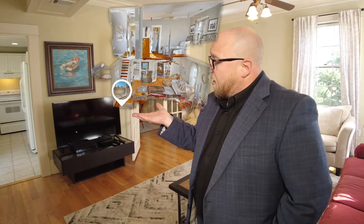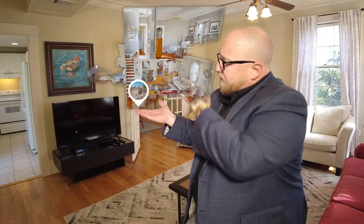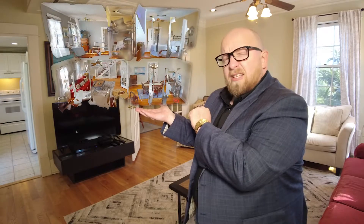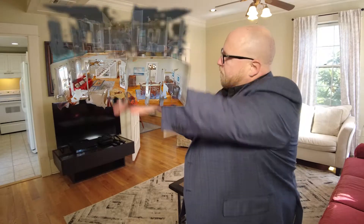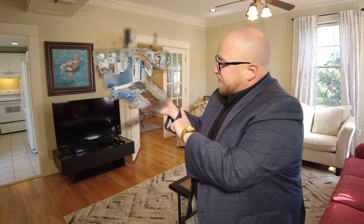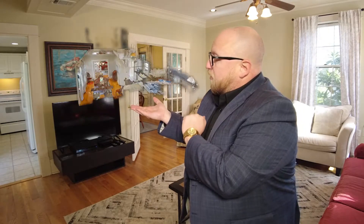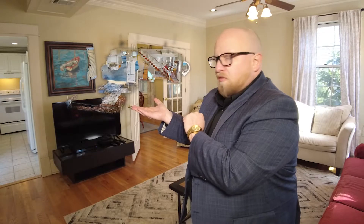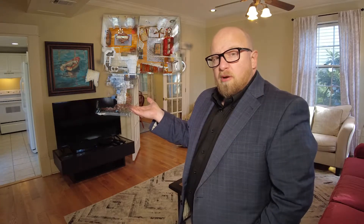Let's talk about the home layout. As you can see, the home has two levels — a first floor with a staircase going up to the second floor. On the first floor, you have a kitchen, a dining room area, and then a living room area with the stairs going up. The floor plan is very easy and accessible — everything works out perfectly.